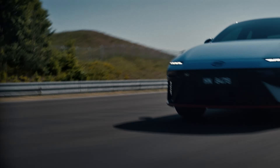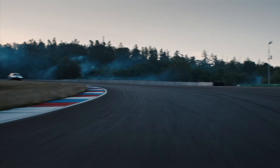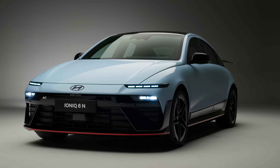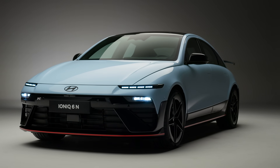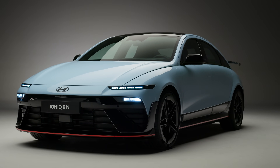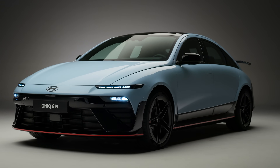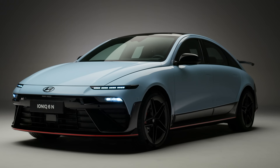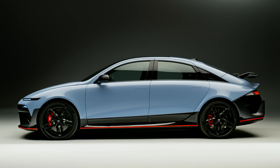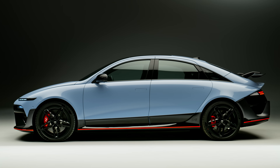The top speed remains an impressive 257 km/h and comes with the same 84 kWh battery, but it's been further refined. With 800V charging architecture, the IONIQ 6N can rapid charge from 10 to 80% in just 18 minutes under optimal conditions. As for range, it's expected to offer 469 km of WLTP range, giving it a slight edge over the 5N's estimated 448 km, thanks to better aerodynamics and thermal management.